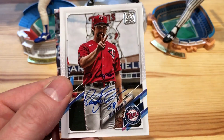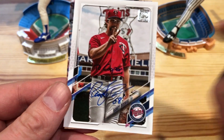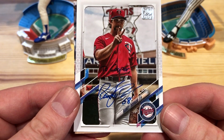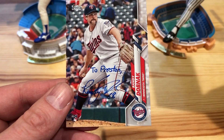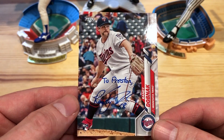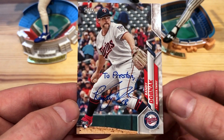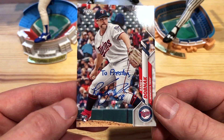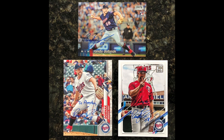Then we have the 2021 Topps — he personalized these ones. I put in my note that I have two boys, Preston and Cooper, so he personalized one to Cooper on the 2021 Topps. The last one is customized to Preston — they are going to be super excited to get these. And then got them here on the 2020 Topps rookie card as well. So three of three from Randy Dobnak from spring training with personalizations — really cool.